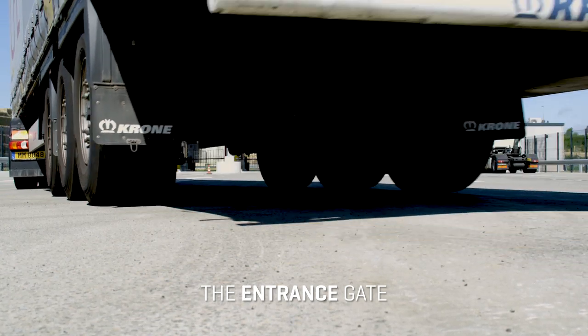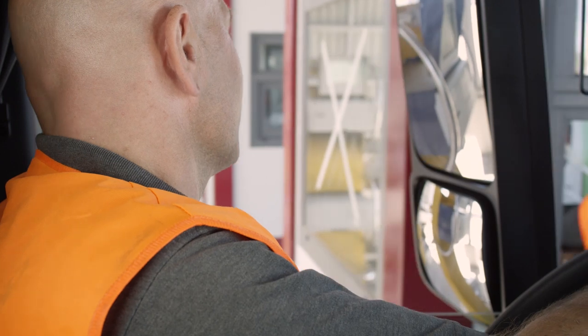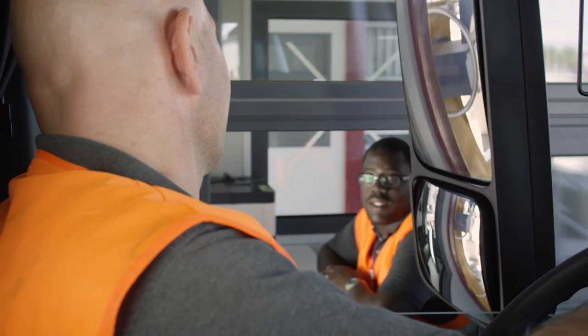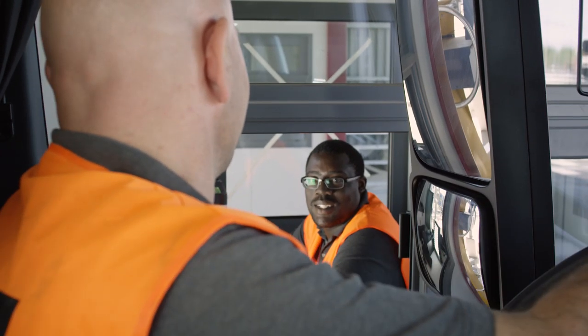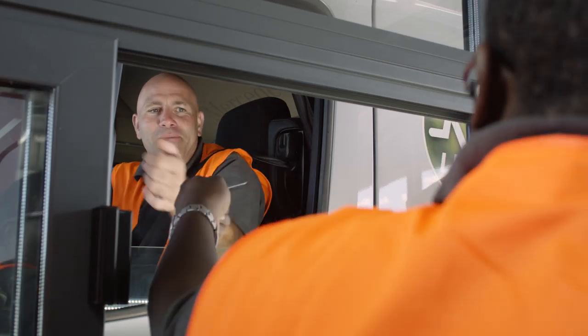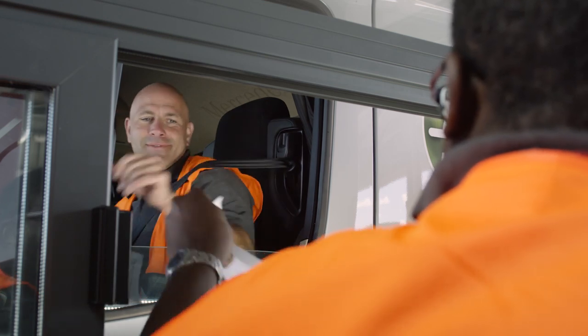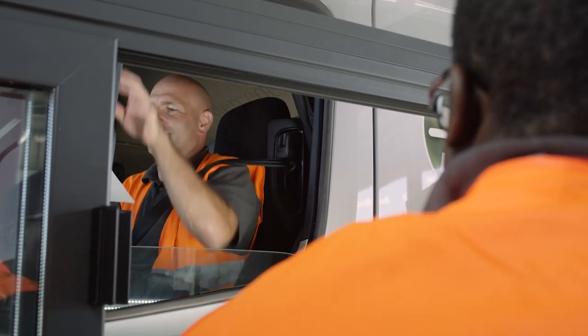The entrance gate. The purpose of the entrance gate is the control and administrative registration of the trucks entering the terminal. The drivers check in at a manned counter or an electronic kiosk. Transport documents and booking numbers are controlled here. All drivers must have a badge with their personal data, created the first time they come to the terminal.